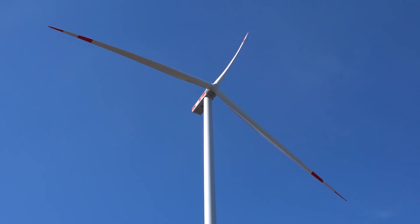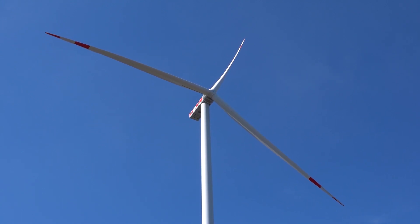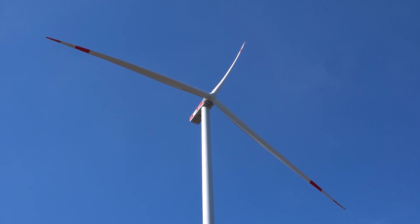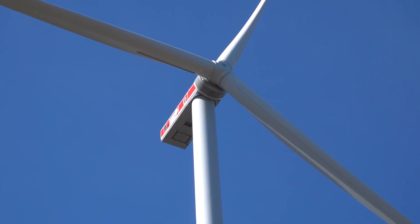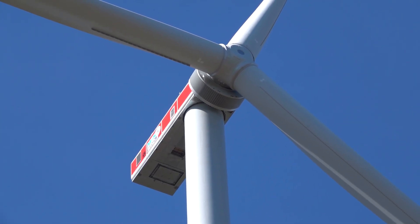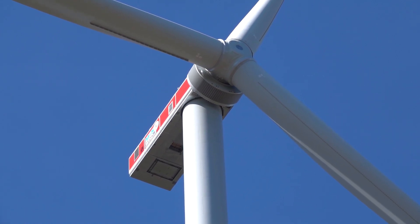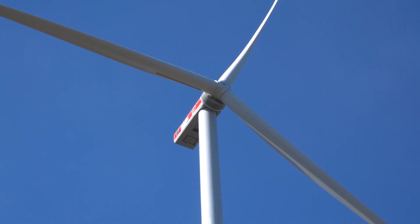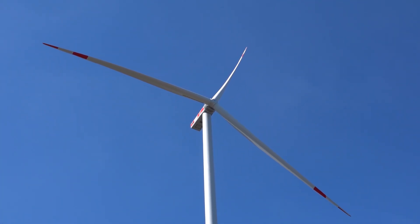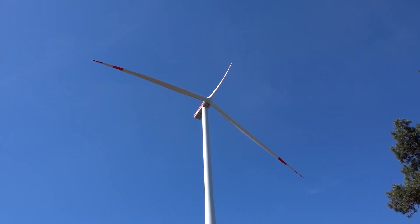There are already bigger rotor diameters on the market, but it's still quite impressive. I think they didn't change anything about the hub or the rotor plates — they are identical to the EP5 E2, just the nacelle is different. Hub height is 166 meters, and I think it will be available with hub heights of 99 up to 166 meters.